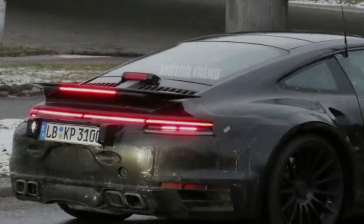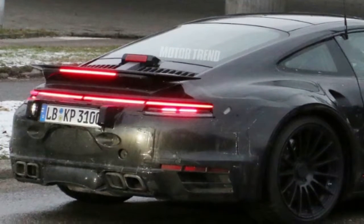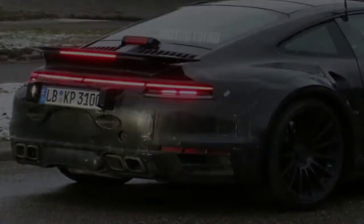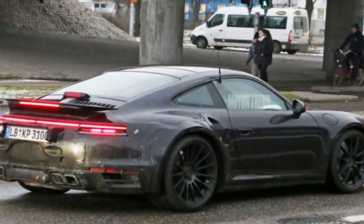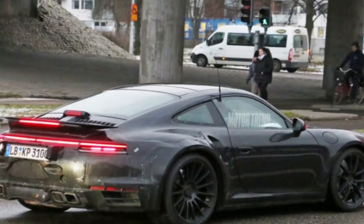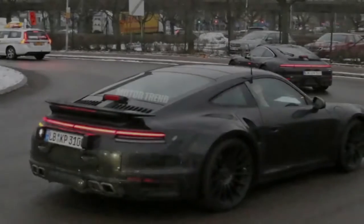Our spy photographers have caught the next generation Porsche 911 Turbo testing for the first time wearing its production body. Expected to debut sometime this year, the next generation of Porsche's iconic sports car will feature an evolutionary exterior design and some new elements that should help differentiate it from the car it replaces.